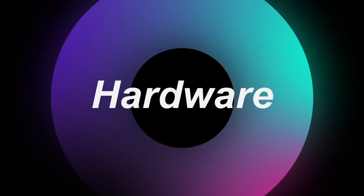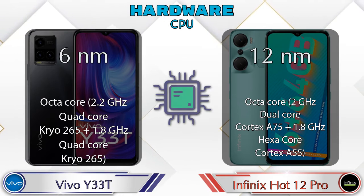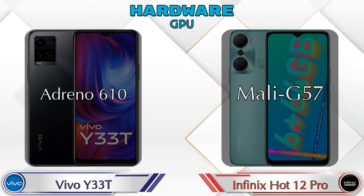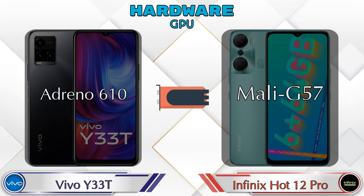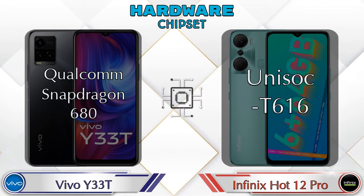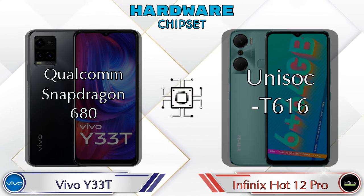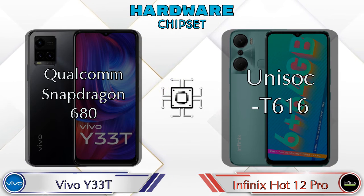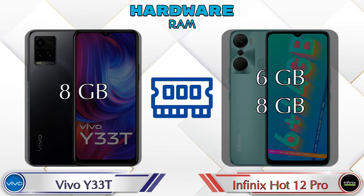First, let's talk about the most important part — hardware. Starting with CPU and GPU: Adreno 610 is available in the Y33T and Mali G57 in the Hot 12 Pro. For chipset, the Y33T has Qualcomm Snapdragon 680 and the Hot 12 Pro has Unisoc T616.